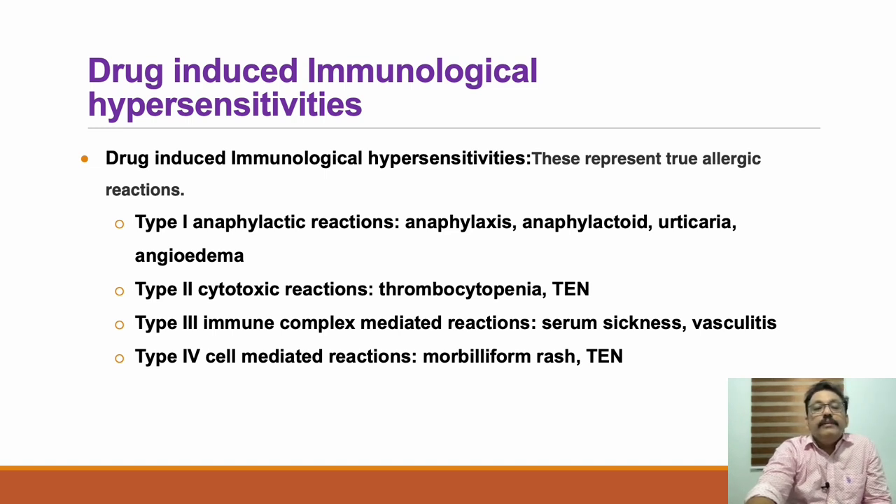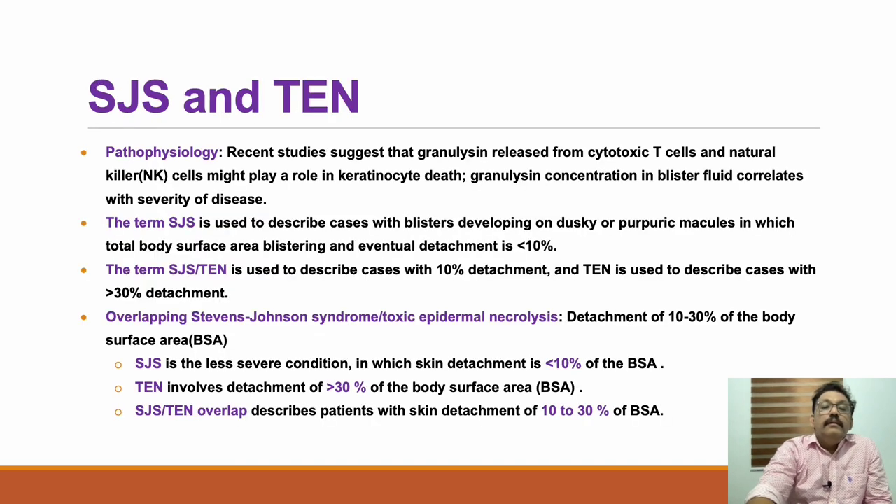In drug-induced hypersensitivity there are four important types: type 1 anaphylactic reactions, type 2 cytotoxic reactions, type 3 immune complex mediated reactions, and type 4 cell mediated reactions. Type 2 and type 4 are involved in Stevens-Johnson syndrome and toxic epidermal necrolysis. The pathology involves granulysin release from cytotoxic T cells and natural killer cells, which plays an important role in keratinocyte death. Granulysin concentration in blister fluid correlates with disease severity.